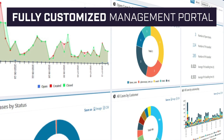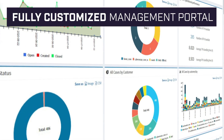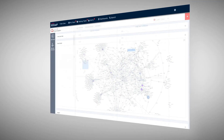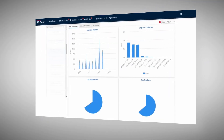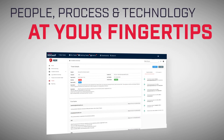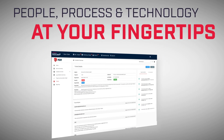SOC App's management portal gives users a full customized view of customer security status. From visual analytics and next-gen threat management to an integrated ticketing and case management portal, SOC App has all the tools for people, process, and technology at your fingertips.